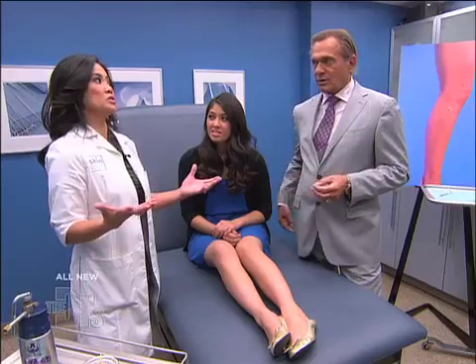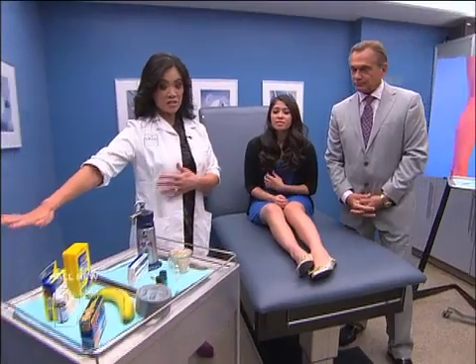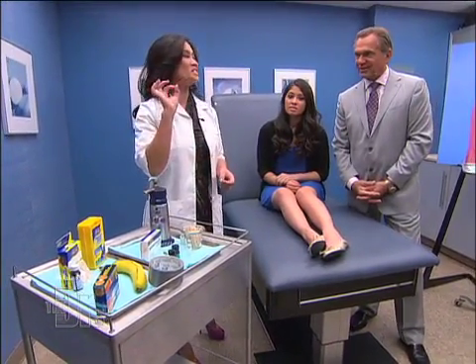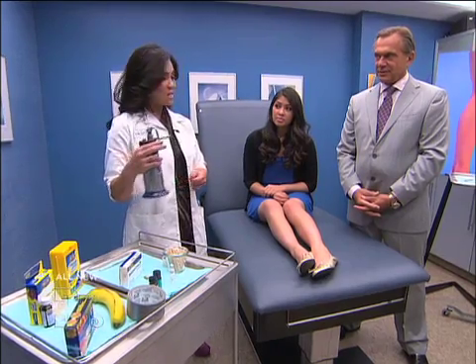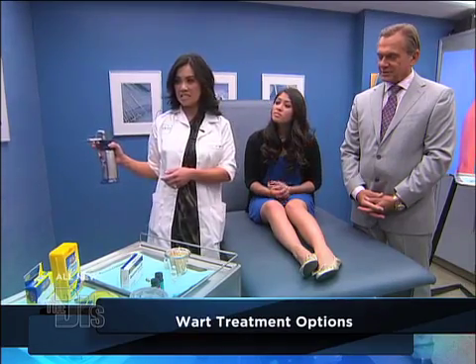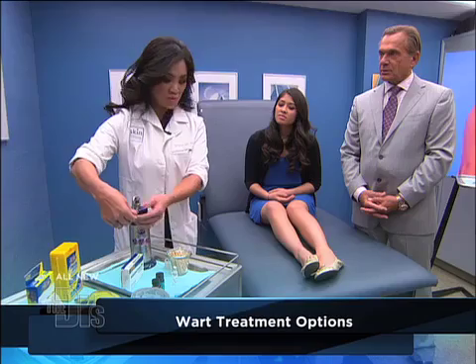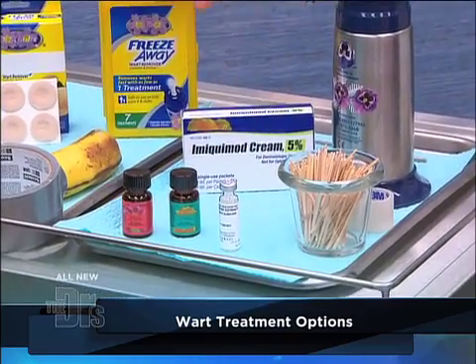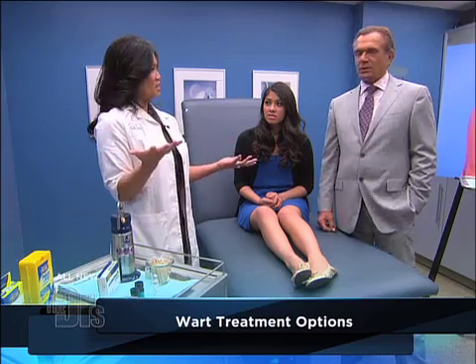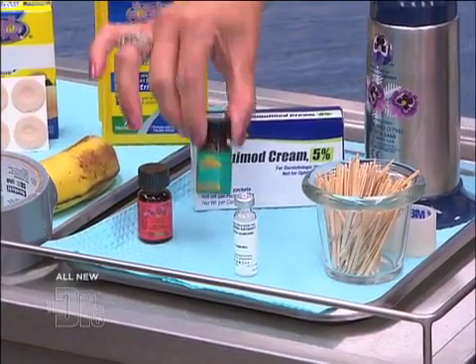There are hundreds of ways to treat warts — literally hundreds. The reason there are hundreds of ways is because there's not one single good way; if there were, there'd only be one. This is something we use in the office: liquid nitrogen. You can see it sprays out — it's very cold, minus 196 degrees centigrade. We use this to treat warts, which we'll do today. Another option we prescribe is imiquimod, which triggers interferon and triggers your body to wake up and recognize the wart.